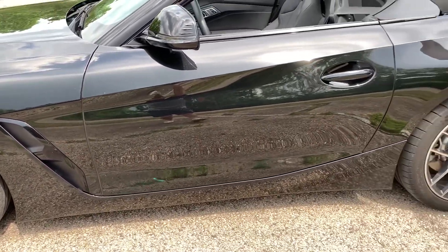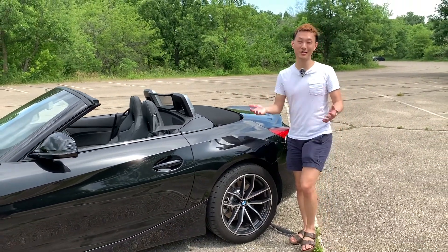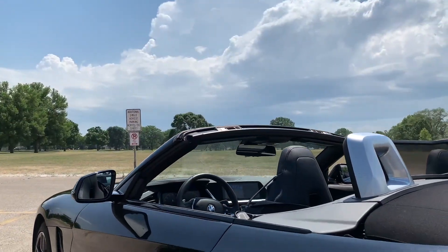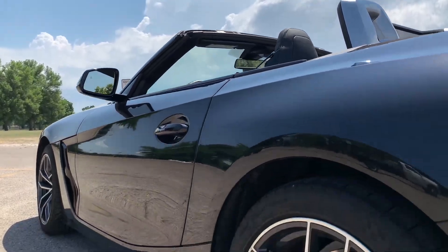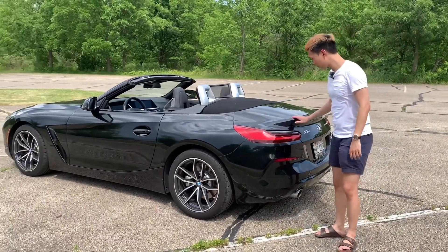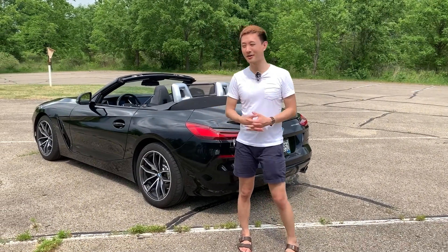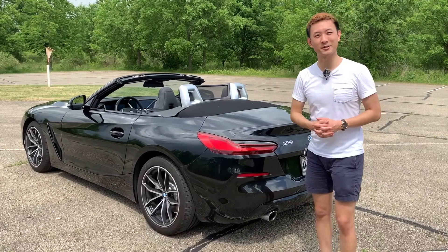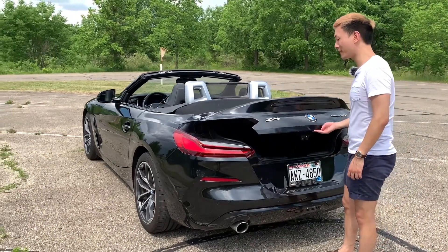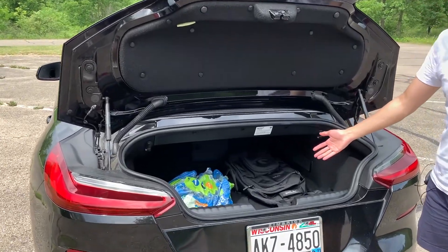The car definitely looks better with the top down. It's only offered as a soft top, and when the top is up, it doesn't look quite as nice. This is the black sapphire metallic color — a $595 upgrade — but it's not my favorite choice; it makes the car a bit subtle and very black-on-black. Going into the trunk space, you've got 10 cubic feet — enough for probably two carry-on luggages. It's not the smallest trunk in the class.